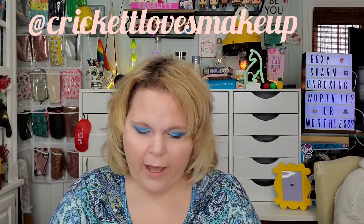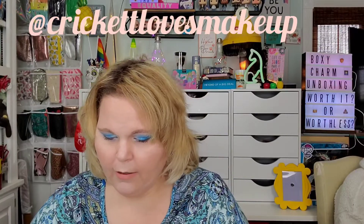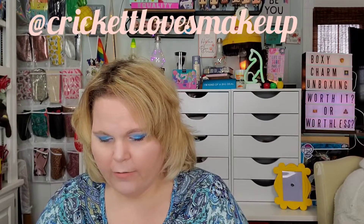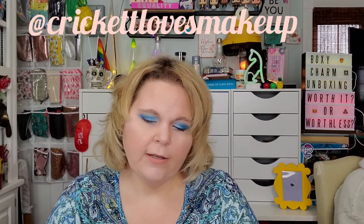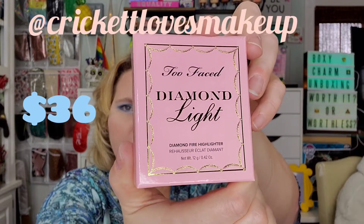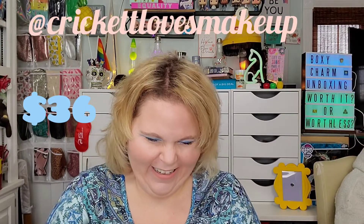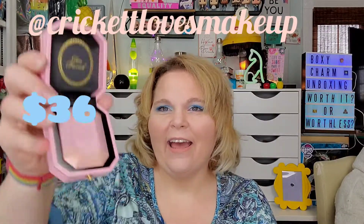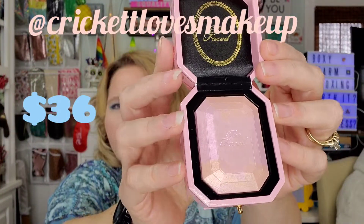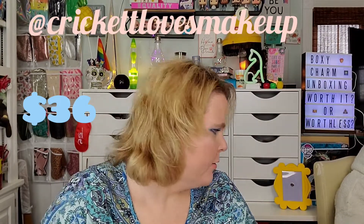So the first thing I pulled out, I think I might have one of these. Let's see. I'm trying to do this without cutting myself. So it is the Too Faced Diamond Light Diamond Fire Highlighter. Ooh la la. I think I have this one. Ariel's going to look over there in the giveaway bucket. Can you see it behind you?